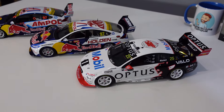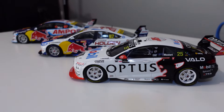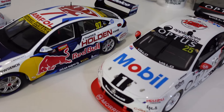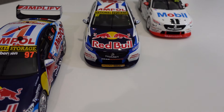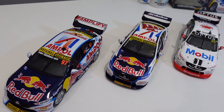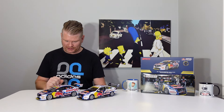Just as a comparison, I've put in one of the Authentic Collectibles ZB Commodores — I nearly said VF — just as a bit of a comparison. They're all very similar looking and until you get really close, you don't notice any differences. They're just great looking model cars and I'm very happy to have these in my collection. I think I've now got all of the Garth Tander Bathurst winners in 1:18th scale. So that's my unboxing and review of the 2020 and 2022 Bathurst winning cars from Triple Eight Racing.